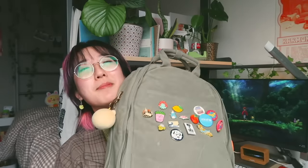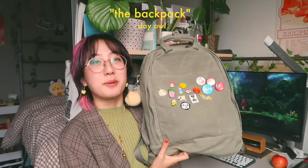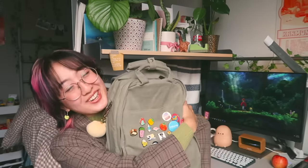It's super exciting to finally be able to make my own. This is my backpack — I recently got a new one and I have a lot to say about it. It is from Day Owl and it's literally called 'The Backpack' — like that's the name of the backpack.